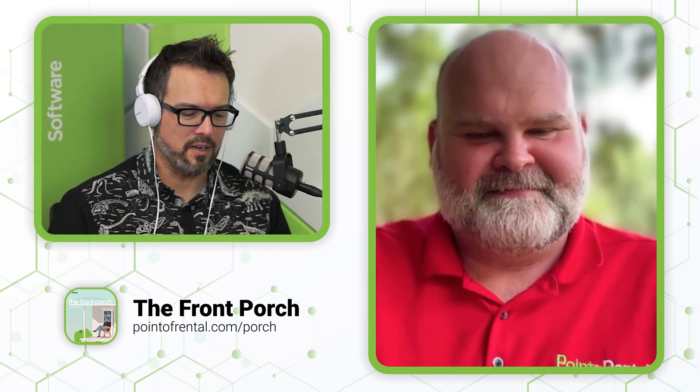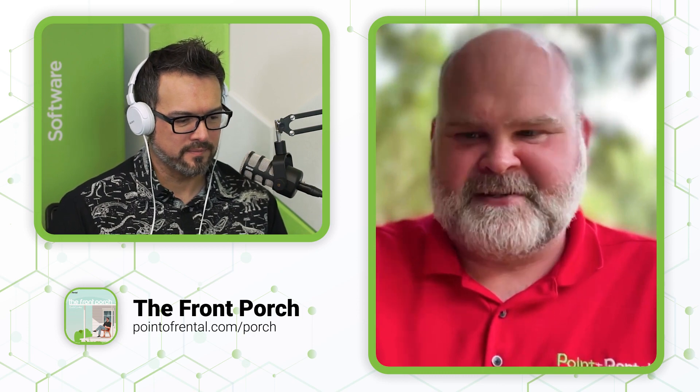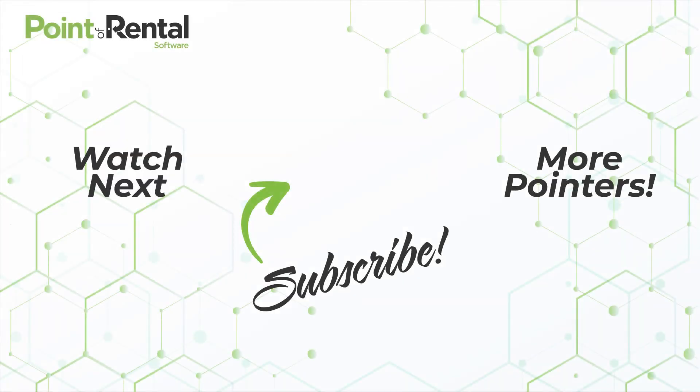Thank you, Martin. I look forward to catching up with you next quarter. Awesome, Brian — I appreciate the time. Thank you.